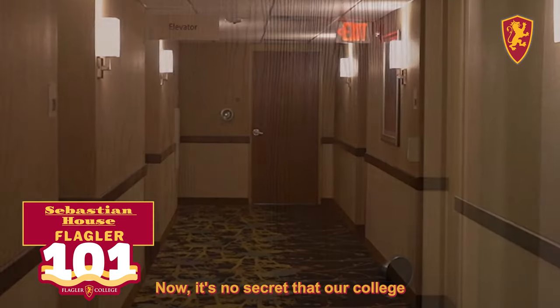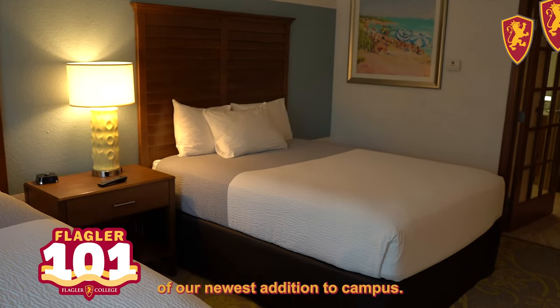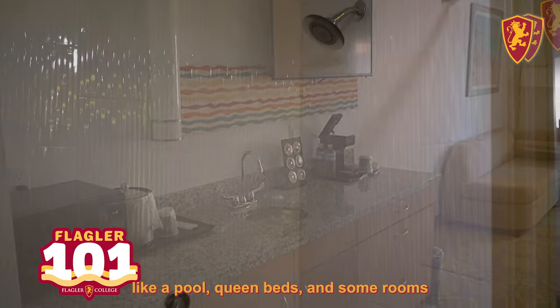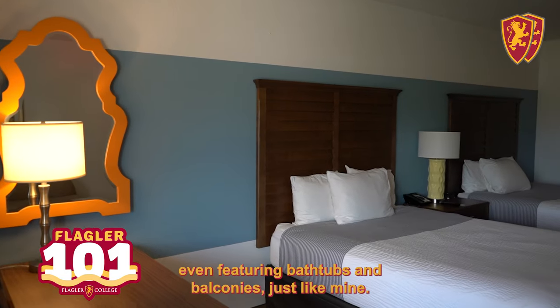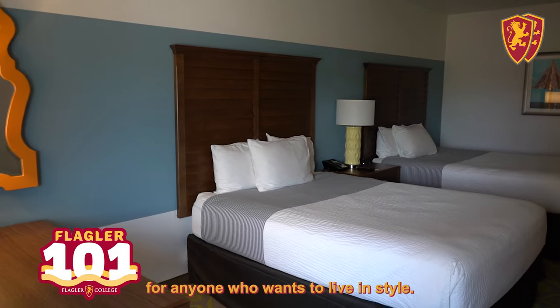It's no secret that our college is quite fond of hotel buildings. Sebastian House, which was formerly a local hotel, is one of our newest additions to campus. This junior and senior housing option provides amenities like a pool, queen beds, and some rooms even featuring bathtubs and balconies, just like mine. Sebastian House is perfect for anyone who wants to live in style.